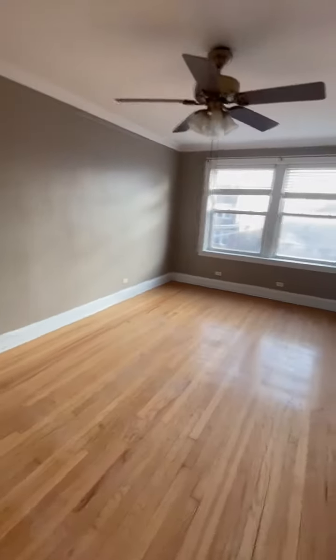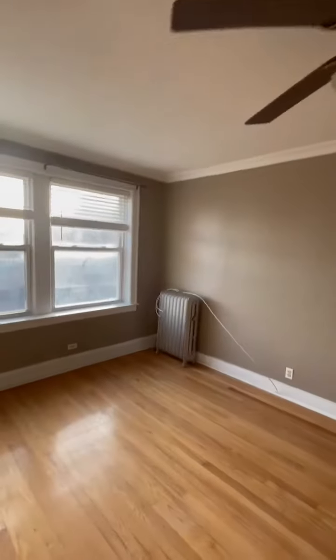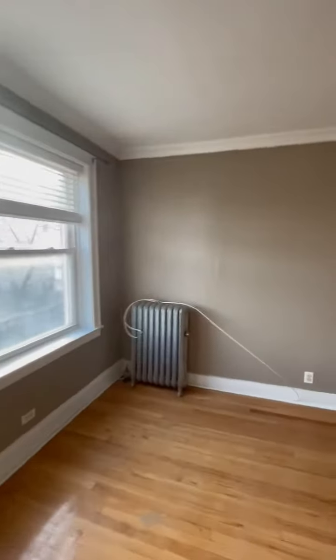We're in the entrance area now, looking at the living room, which is very spacious, and you'll notice that there's a ceiling fan in here.